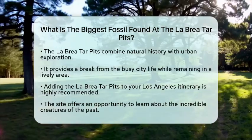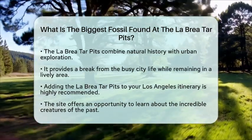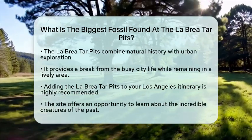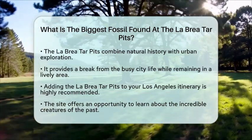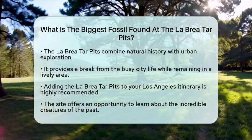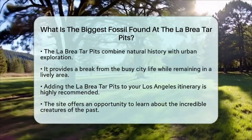So, if you are planning a trip to Los Angeles, make sure to add the La Brea Tar Pits to your itinerary. It is a chance to step back in time and learn about the incredible creatures that once roamed the Earth. The mammoths are not just the biggest fossils found here — they are a symbol of the rich history that lies beneath the surface of this bustling city.